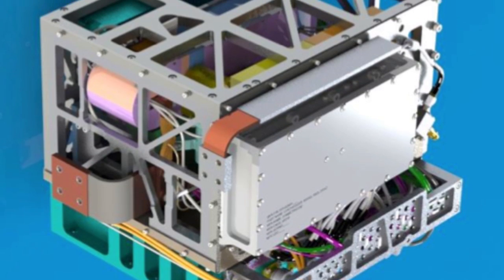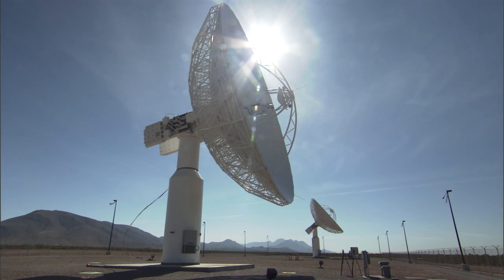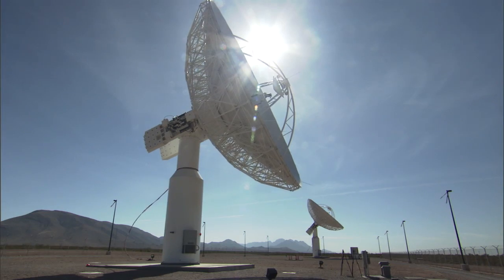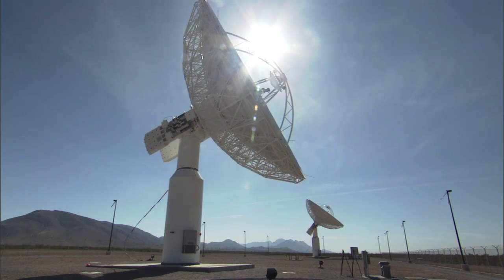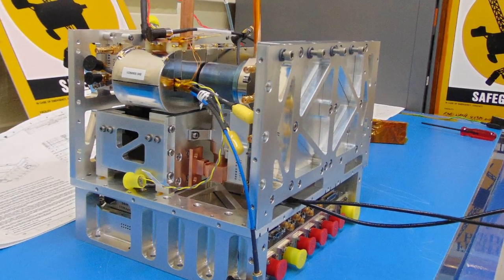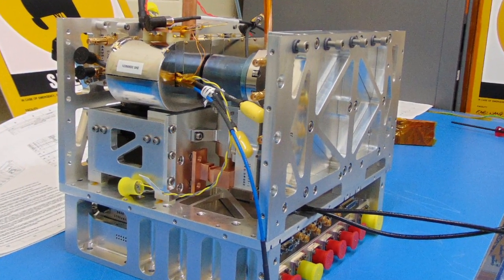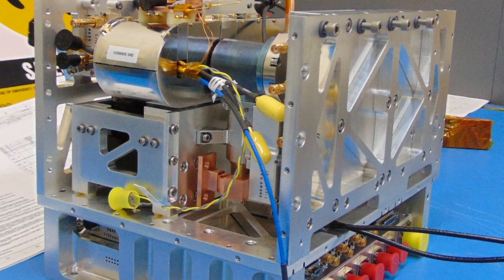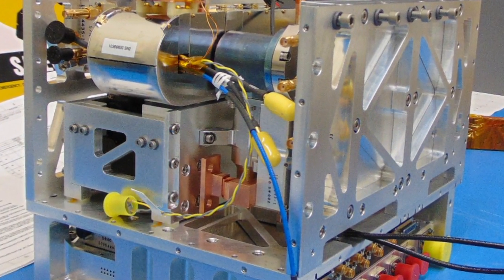DSAC is a deep space atomic clock. It uses technology that exists on the ground today in our ground tracking stations. Those atomic clocks are refrigerator-sized, just not suitable for space flight. This clock is much smaller, keeps the same kind of accuracy and stability as ground clocks, and enables us to do space tracking in a very different way than we traditionally do it.